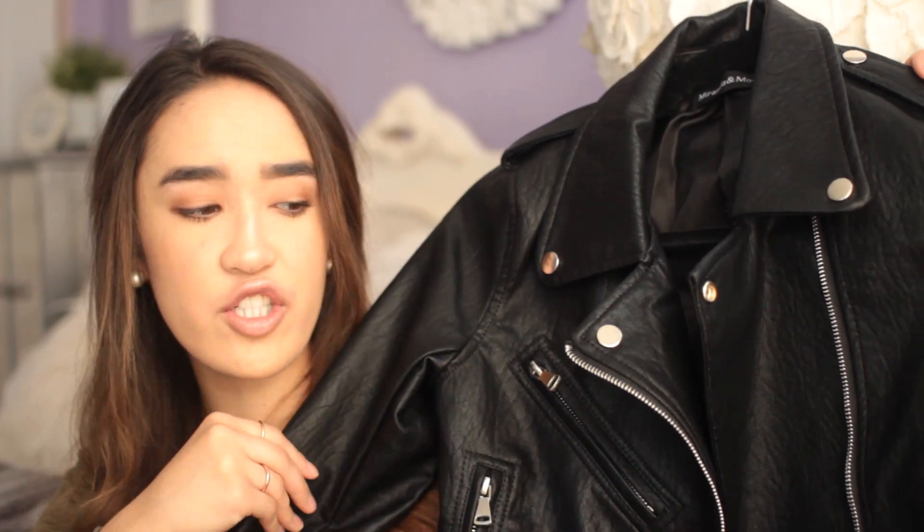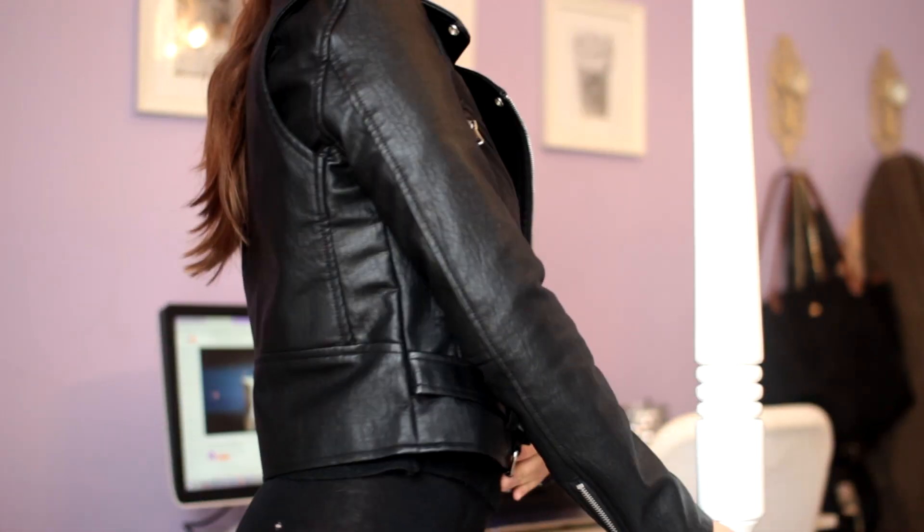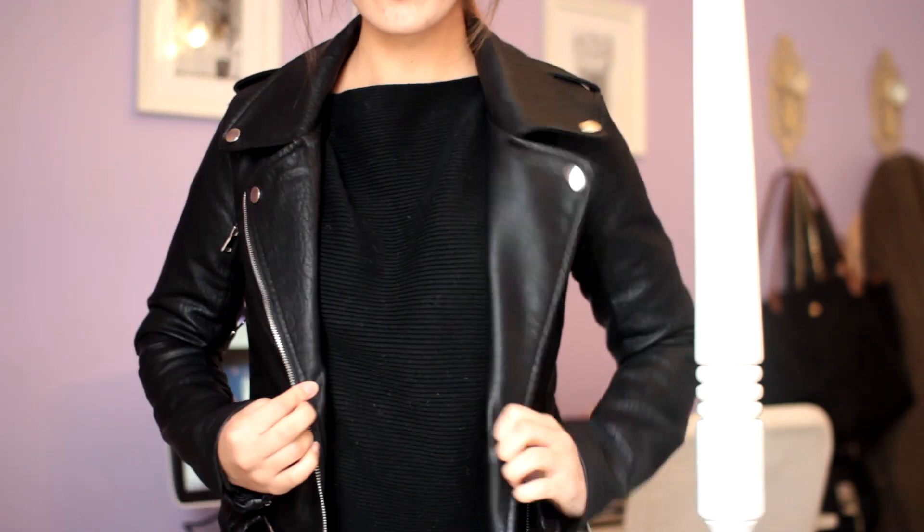It's just good quality, it doesn't look cheap. I love the hardware and I love these moto details — I'm all about it. If you are in the market for a leather jacket and you're short like me, check this one out. It fits my arm length without being too long, and it hits on my back at just this perfect spot where it's flattering.